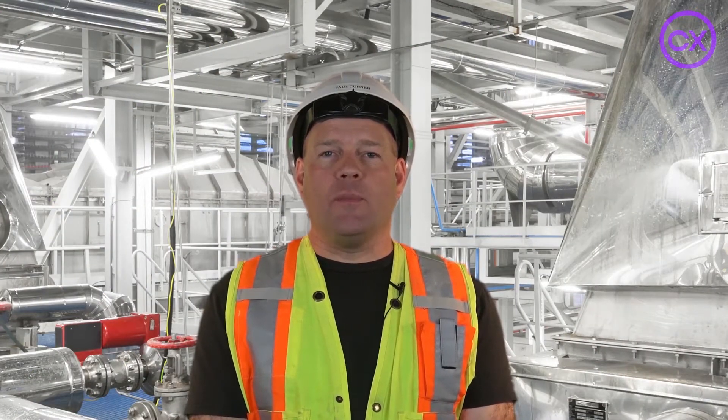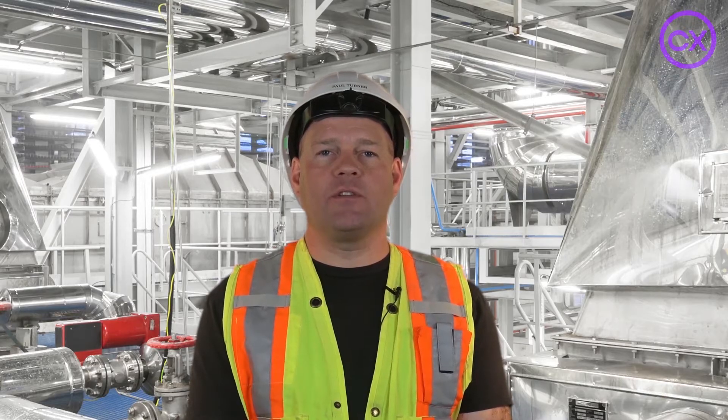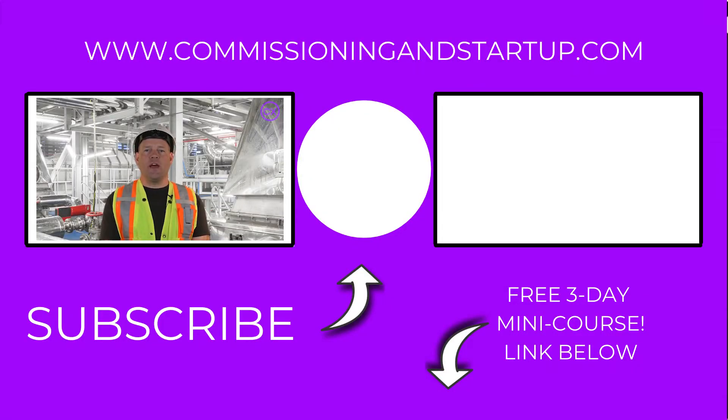If you'd like to learn more about the commissioning and startup process, please join my free three-day mini course. The course is free and flexible to take any time online. You can join the course at the link in the description below. Please subscribe so that you don't miss any of our videos to help you learn the commissioning and startup process. See you on site!